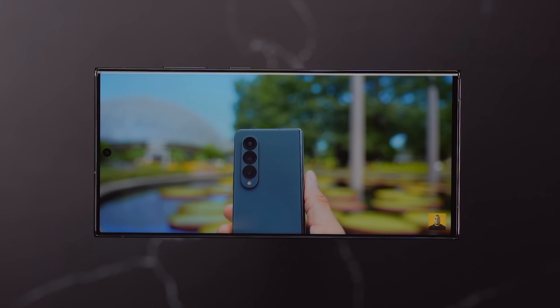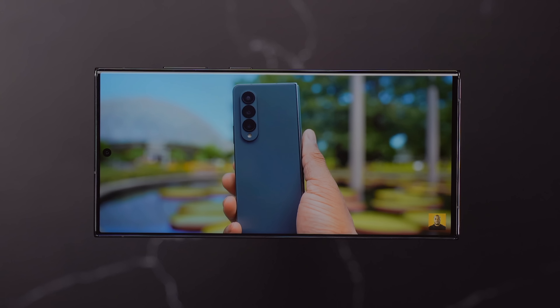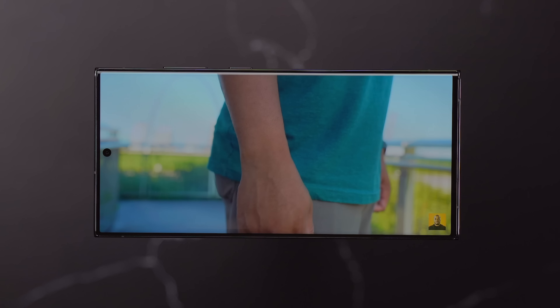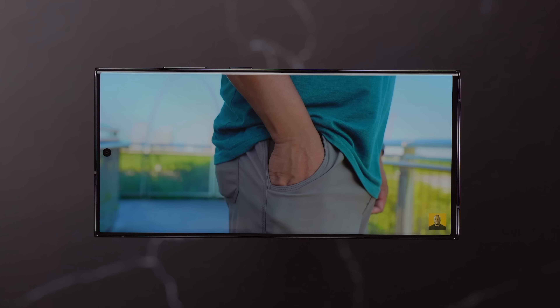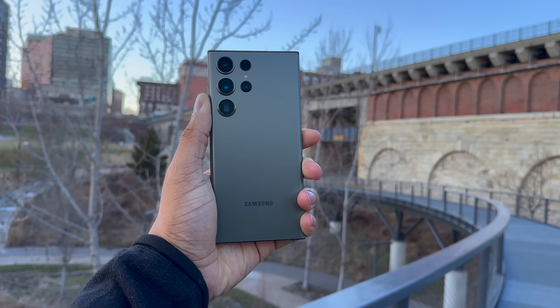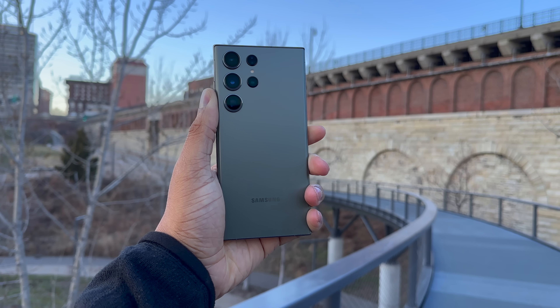All of this goodness does come at a price. This phone starts at $1,200 for the 256GB version, and you can upgrade to 512GB or all the way up to one terabyte of storage, but you're going to be paying a pretty penny for that. If there's a $1,200 phone that deserves this price, this is definitely the phone.